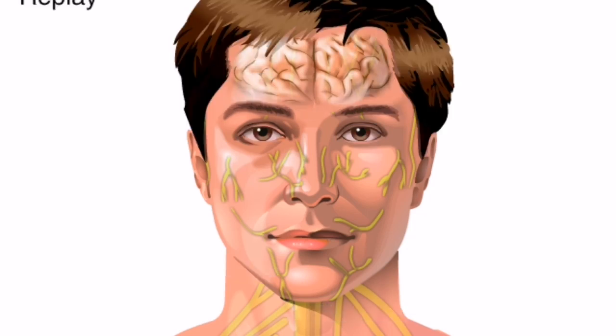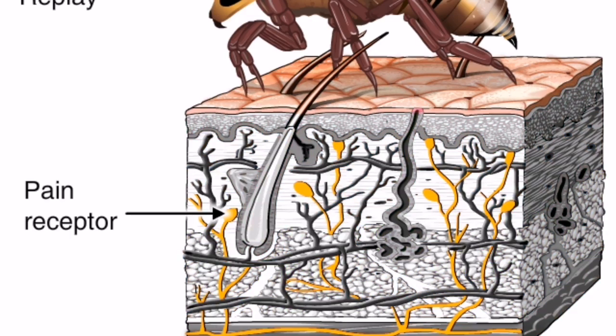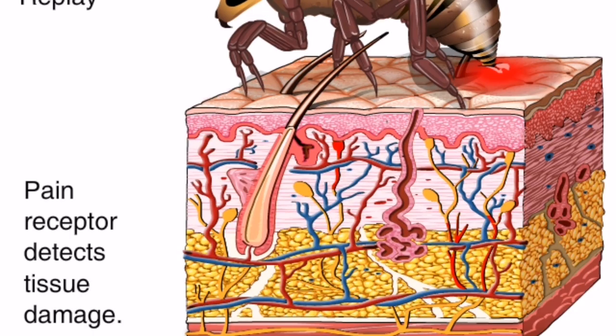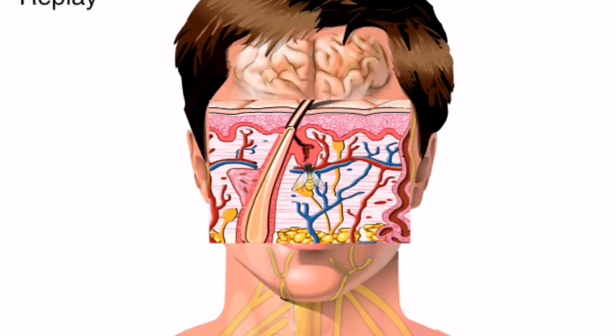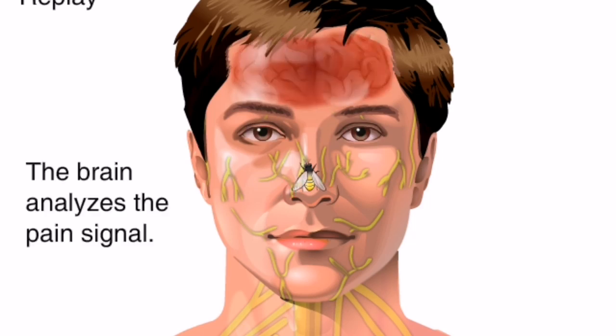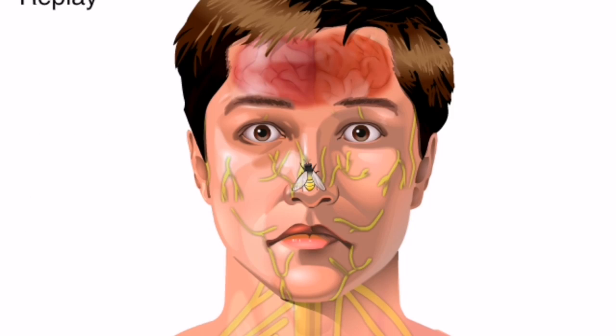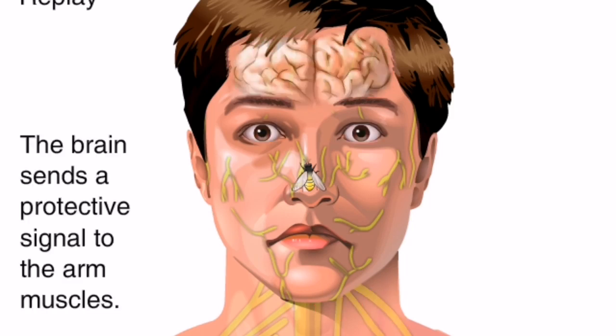Let's take a look at how the brain works. In turn, the brain delivers a message back to the muscle.